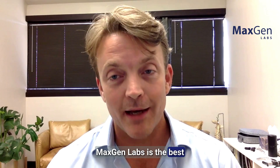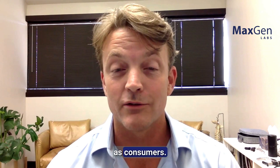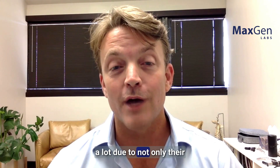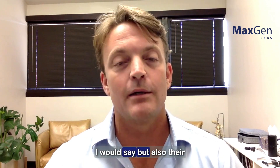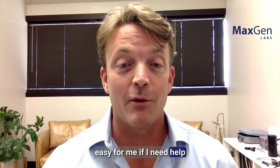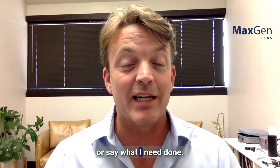MaxGen Labs is the best at making it easy for practitioners as well as consumers. I've had a really good experience with MaxGen Labs, due not only to their fine-tuned genetic panels, but also the customer service. They try to make things very easy for me — if I need help, they are always there to do or say what I need done.